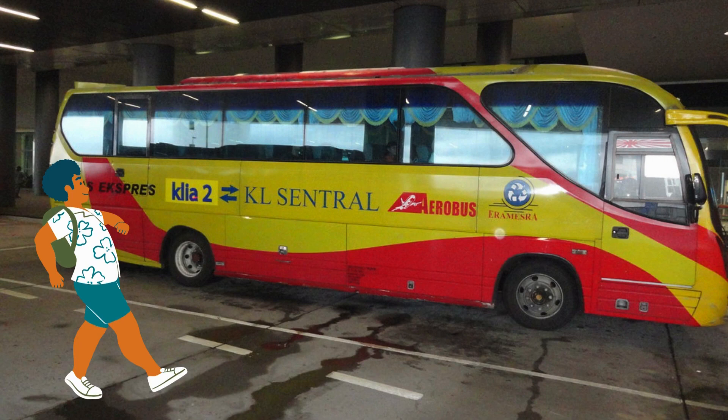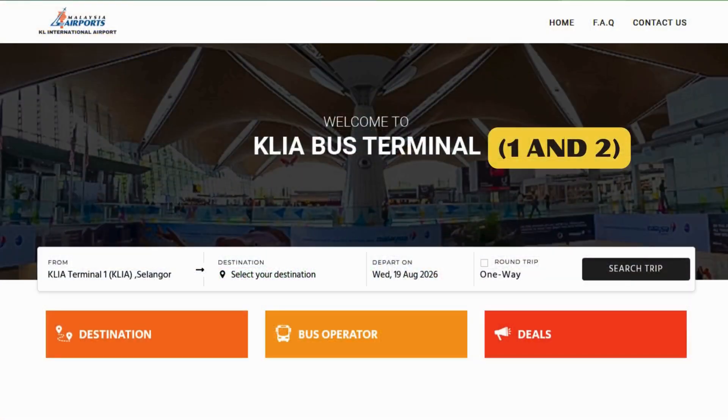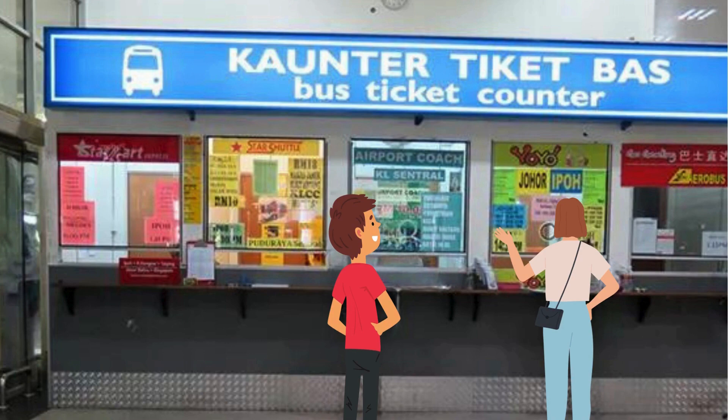You might find your destination and save money by using one of the many buses departing from the two terminals. At Terminal One, the bus stations are at Level 1 Block C Short-Term Car Park and at Level 1 Main Terminal Building. Through the website you can easily search for available destinations with their respective prices. Alternatively, you can purchase the travel pass at one of the ticket offices.